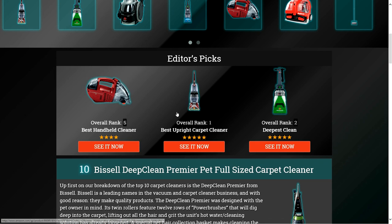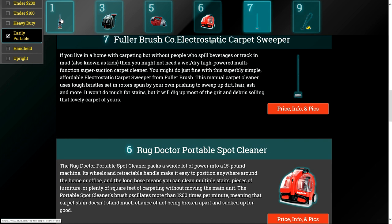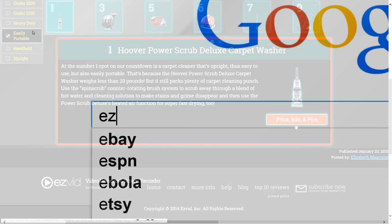To get full reviews for each carpet cleaner on our list and quickly narrow down which one is right for you, click the links beneath this video or search for EasyVid Best Carpet Cleaner.